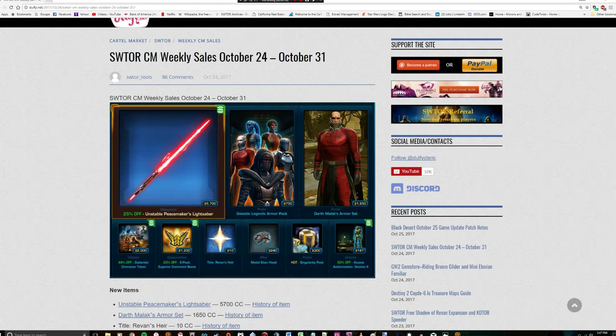Seeing this as a direct sale, I can understand why they placed the price so high. That being said, if you have more than 5700 cartel coins just lying around because you're a subscriber and you haven't been spending them, I would say pick this up in a heartbeat. On the other hand, if you don't have that level of cartel coins sitting around, I don't really see putting up all the money for this unless you're already really close to having that number of coins and you just need like five to ten bucks to top it off.